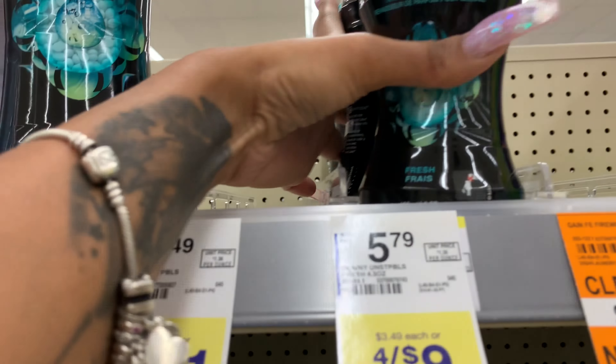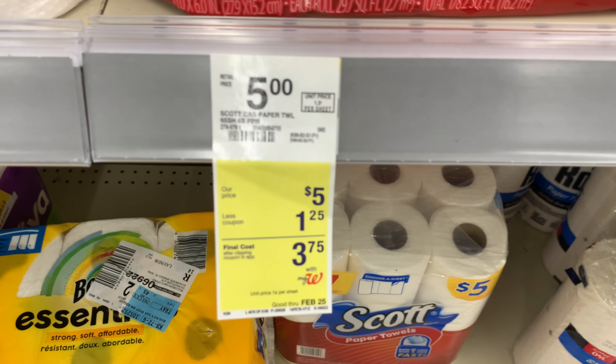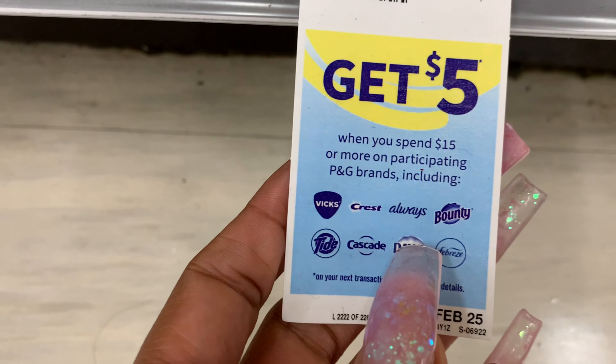Next up, we have some Scotch Tissue and Paper Towels, priced at $5. They only had one tissue and did have paper towels at the same price. There is a $1 coupon on the Walgreens app. I did not have the IBC booklet coupon, so I skipped that. There was another deal where you spend $15 and get $5 back on P&G products, but with Bounty Paper Towels being $8, I'm going to pass and stick with my Scotch this week.